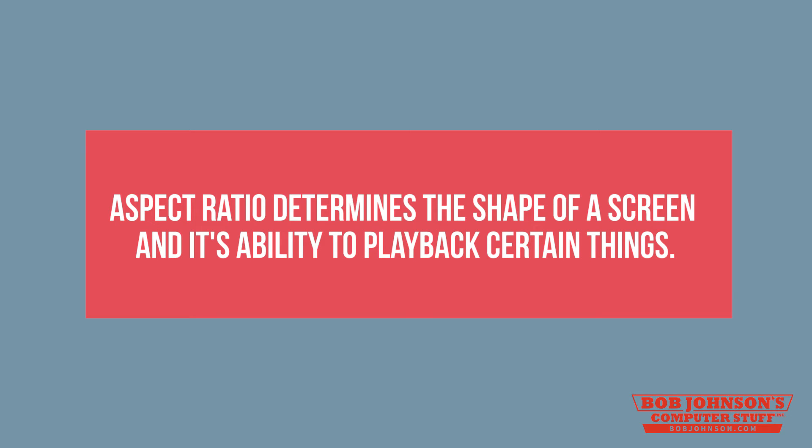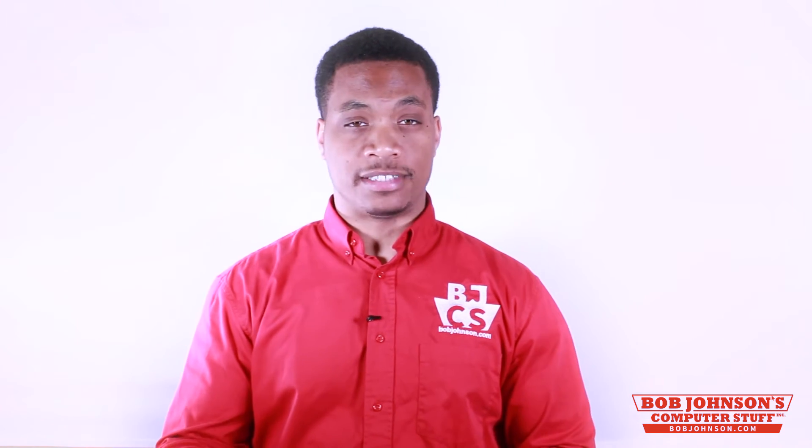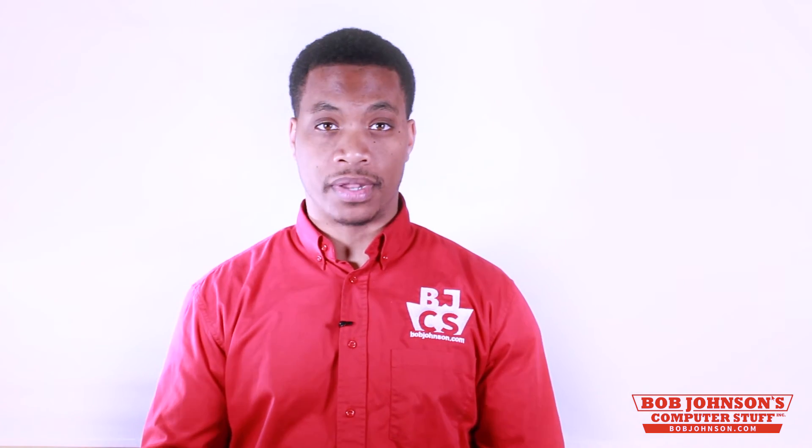The three most commonly used aspect ratios are XGA, which is 4x3; WXGA, which is 16x10; and HD, which is 16x9. Now that we've familiarized ourselves with screen resolution and aspect ratios, we will now discuss how it relates to Panasonic Toughbooks. The Panasonic Toughbook CF-31 has an aspect ratio of 4x3, so it's an XGA display.